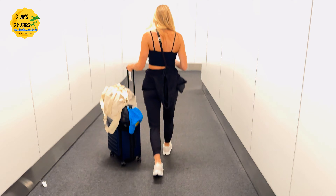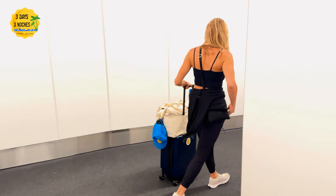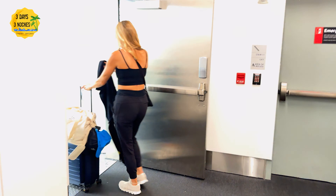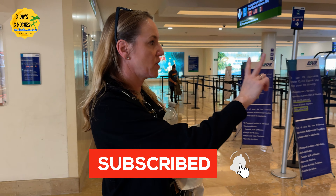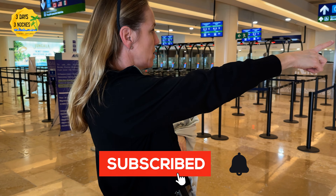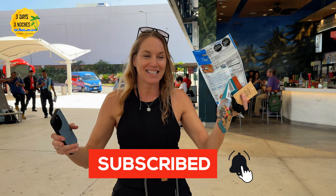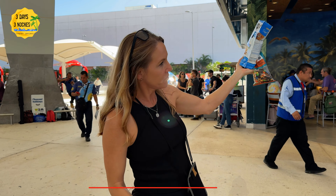If you're new to my channel, Three Days and Trace, I bring you honest resort reviews, travel tips, and videos like this about the destinations I visit. I travel to Cancun a lot, so you'll find many videos on my channel about Cancun and the Cancun airport — quite a few especially about Terminal 3, so check those out. Drop any questions in the comments below, and you can also find me on TikTok and Instagram.